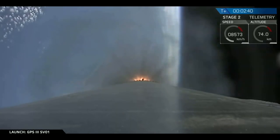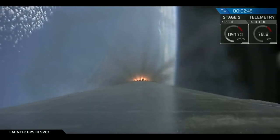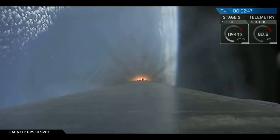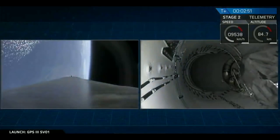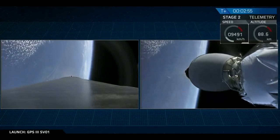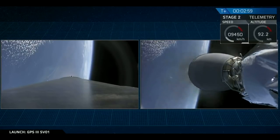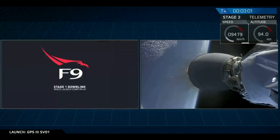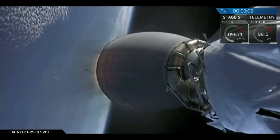Those three events are going to occur in the next 10 seconds. MECO. Stage separation confirmed. All right, this is great — we've had a successful MECO, stage separation, and SES-1.